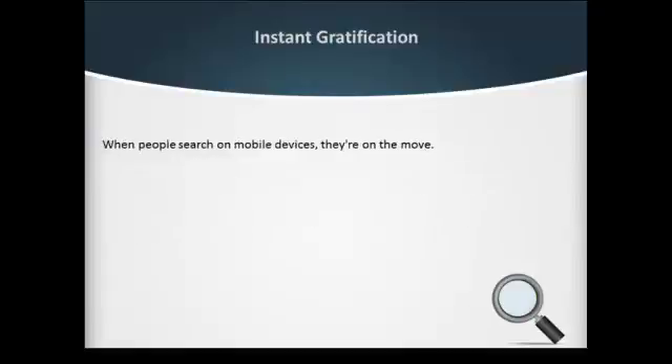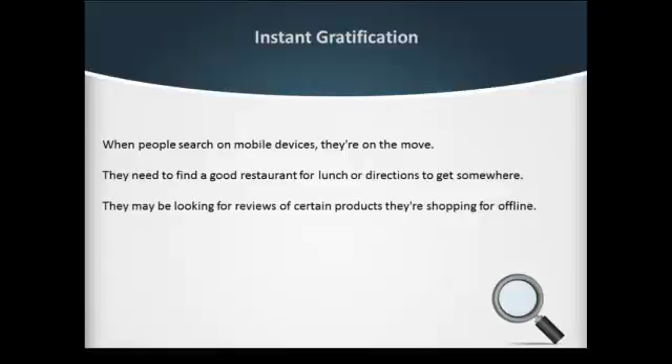When people search on mobile devices, they're on the move. They need to find a good restaurant for lunch or directions to get somewhere. They may be looking for reviews of certain products they're shopping for offline.